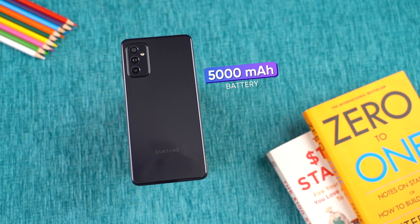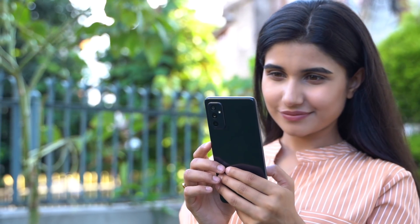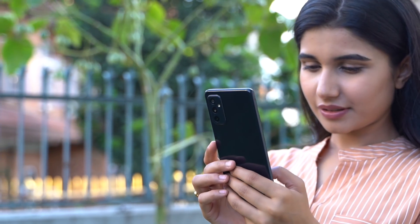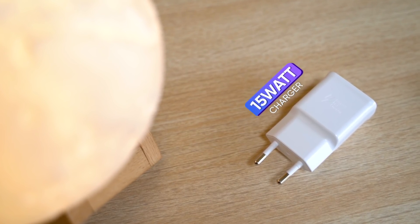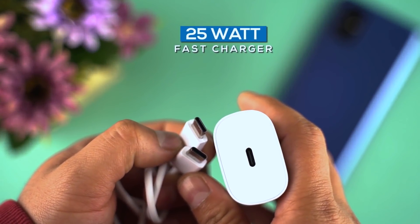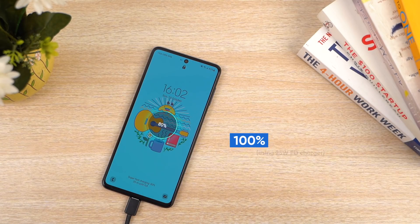Regarding the battery, similar to other Samsung mid-range phones, you only get a 15W charger in the box, which makes charging speed a little slow. If you spend around 3,000 extra, you can get a 25W charger and data cable to enable faster charging.